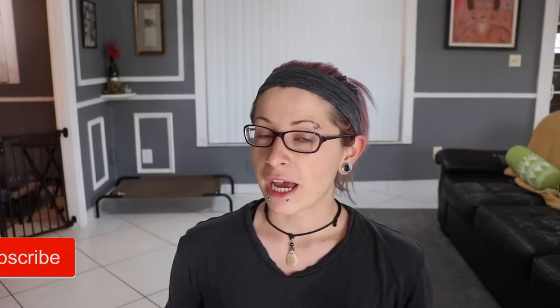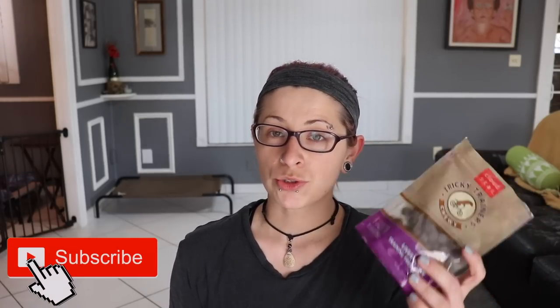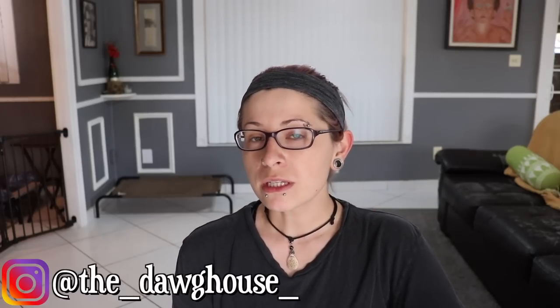Hi guys, welcome back to the Doghouse. Jessica here. I wanted to do a little Grim video just talking about the difference I've seen in him lately with his training - between using treats versus a toy. It's not a huge difference, but I feel like he gets a little bored with food. I've been looking into different types of treats and I've actually got a slew of training treats just to keep his interest, but I've noticed a little difference with his toy drive lately.